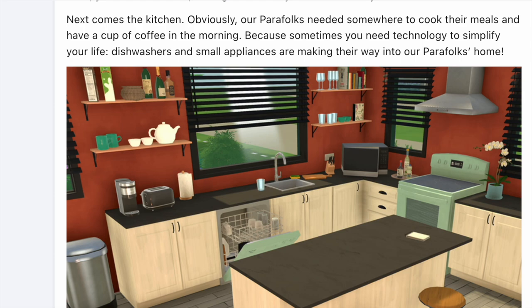More interesting to me is the kitchen. A pair of folks are needed to cook their meals and have a cup of coffee in the morning, but sometimes you need technology to simplify your life. We have dishwashers and small appliances here. This might not seem like a big deal, but I think these little details can make a big difference. I see a toaster, which is pretty exciting, and of course the dishwasher. I know some people are going to notice other things, so definitely comment below what you like most about this image.